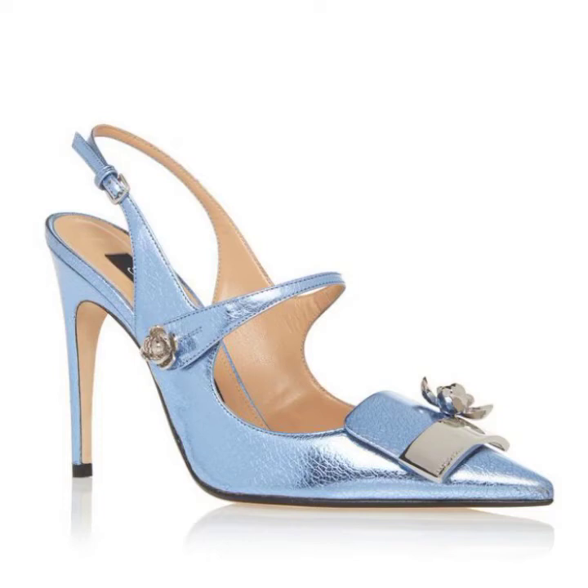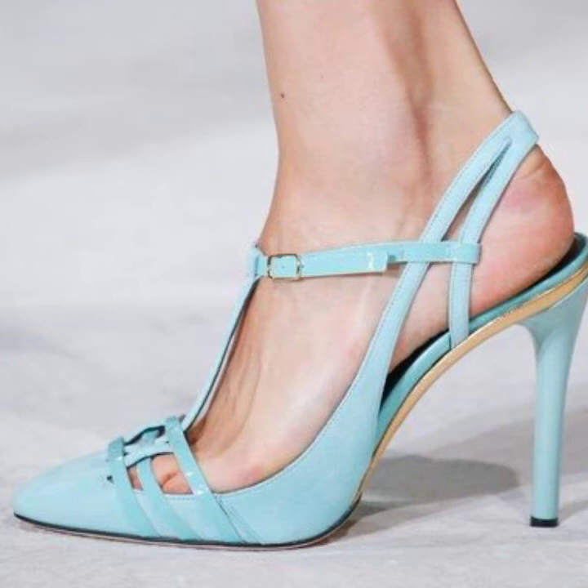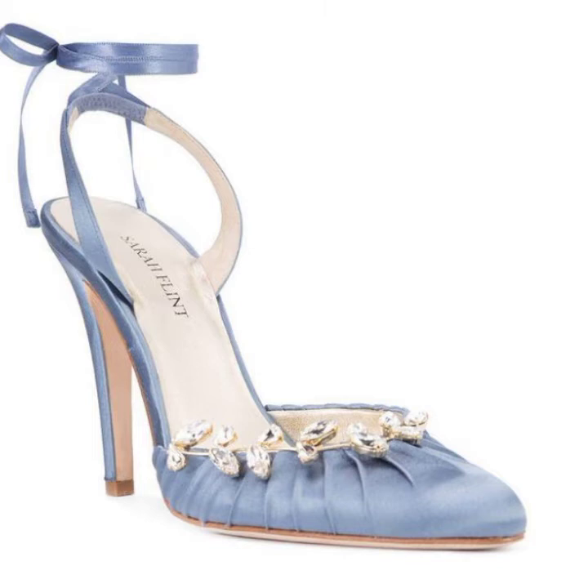Hi guys, welcome back to my channel Shopping World. In this channel you get the latest updates about shopping. In today's video you get rosie footwear collection — I hope you like this video.